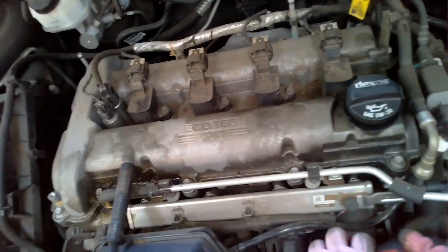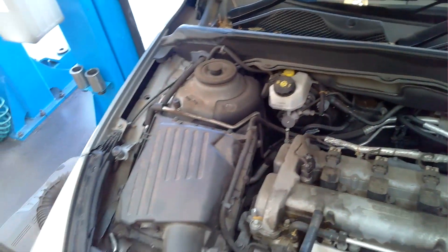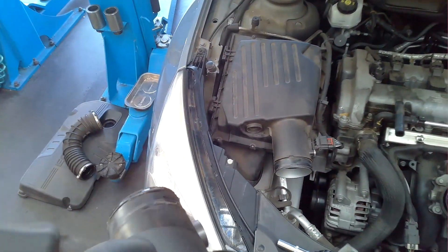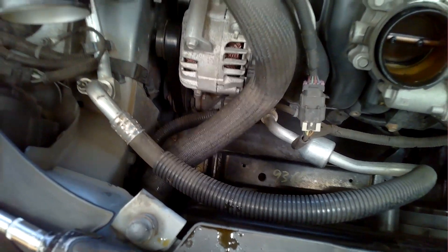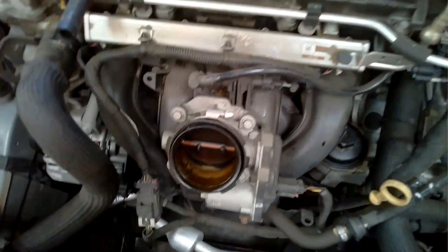I take the top cover off and what you have sitting on top of this throttle body is like a breather system. There's a pipe that connects directly to the rocker cover, and that can allow oil to come back through into the throttle body and cause issues over time. I'm not sure of the service history — it was the first time this vehicle had come to us — but I can see this issue has been present for quite a while.